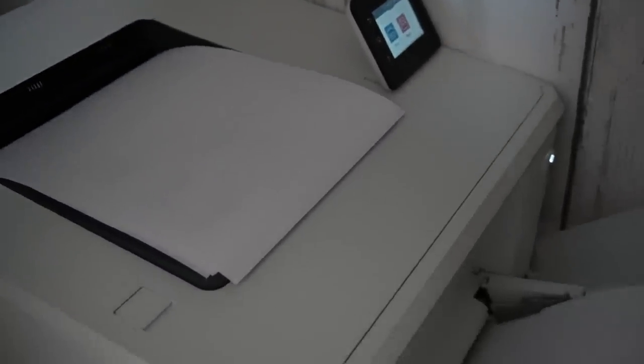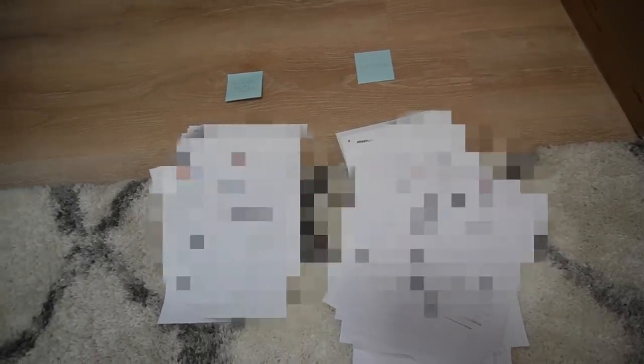My printer loves giving me problems for no reason. There's another tray under this one and it keeps saying the paper is the incorrect size when obviously this is normal printer paper. I'm basically printing off any receipts or confirmation of payment for any business expenses in the year of 2021. I'm just making two piles — one is for YouTube and social media stuff, and the other is all for my business expenses.